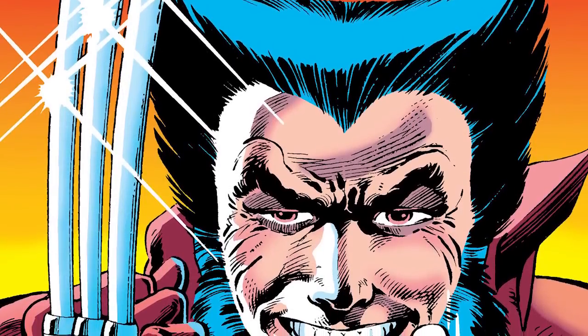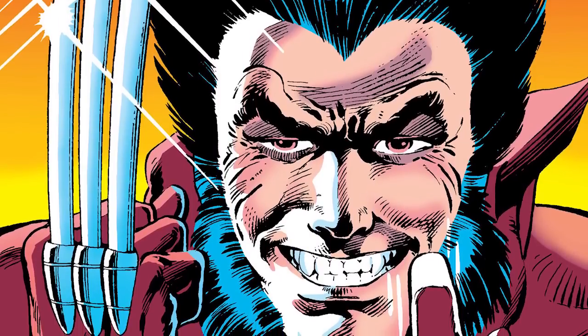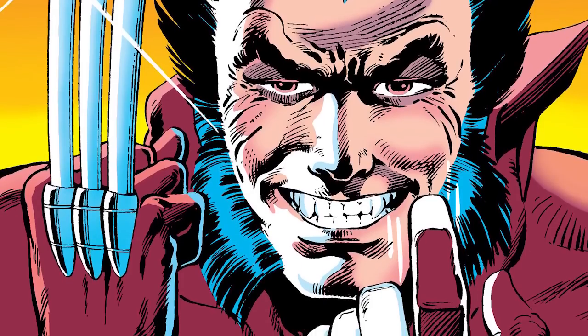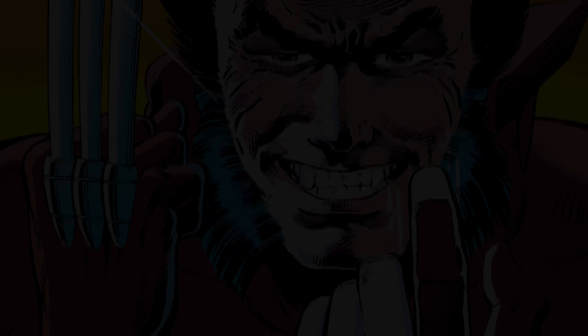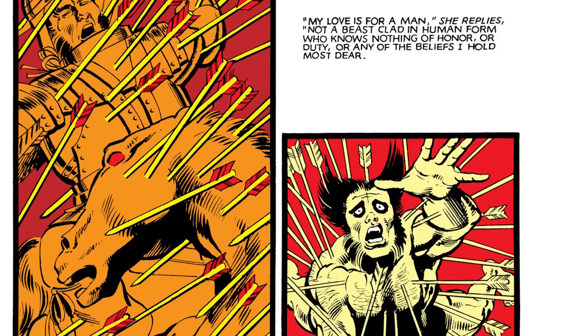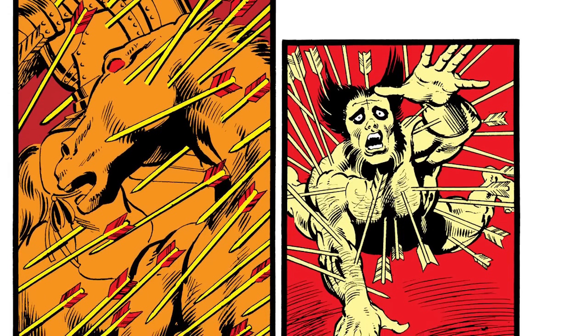During Chris Claremont and Frank Miller's original Wolverine miniseries, I believe they established the ratio was something like 15 to 1 or 10 to 1. So for every 10 to 15 years that pass, Wolverine only shows the outward signs of aging by one year. His aging has basically slowed down because of his healing factor.